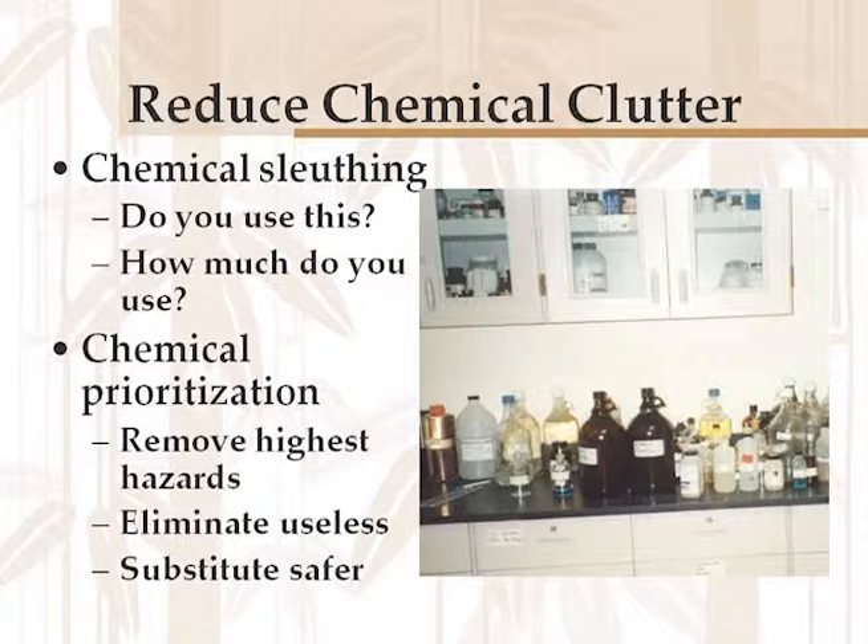If an earthquake hits, hazardous chemicals that aren't being used are much safer not being around. If they are using it, ask how much. If you've got 17 pounds of lead nitrate and you typically use a gram or two a year, that's about a 2,000-year supply. Get rid of 16 of the pounds, keep one. Then of the stuff you've got, prioritize which ones should go first — it will be expensive. Remove the highest hazard compounds first. Eliminate the useless stuff. If you can, substitute safer compounds.